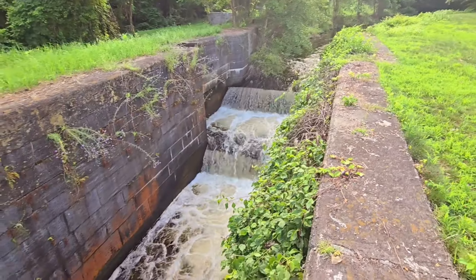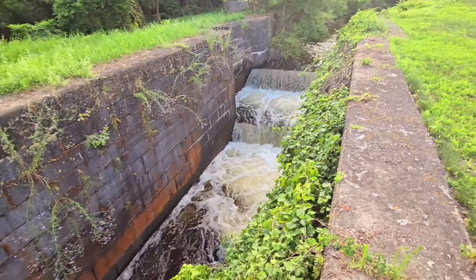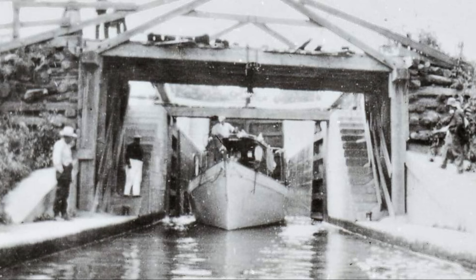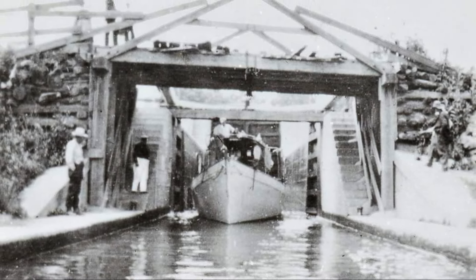Hey there. Today I'm diving into a hidden gem that's tucked away in the beautiful landscape of New York's Hudson Falls — the five combines locks of the Glens Falls feeder canal. If you're a fan of intricate engineering and historical marvels, you're in for a treat.